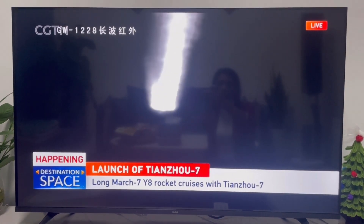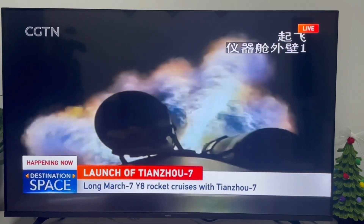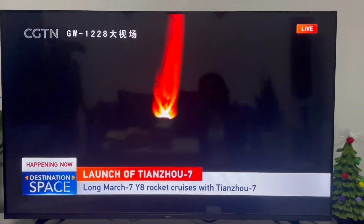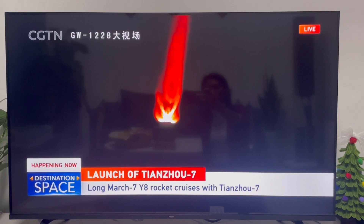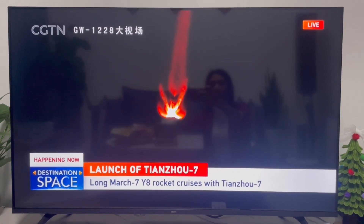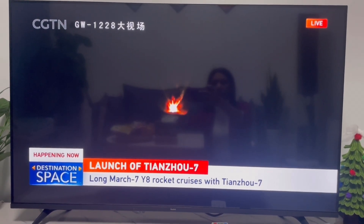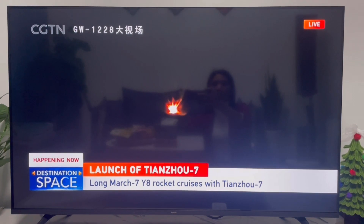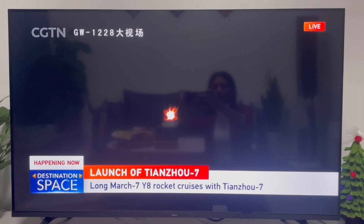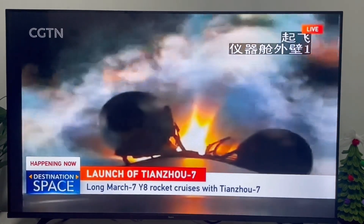You may notice that the direction is not vertical. We're standing by for booster separation, a very critical step. We just heard a voice reporting that some of the ground stations are tracking normally. With a different camera, we can see that the flame is in a different color. It's flying just above the Pacific Ocean. It's about 10 minutes into the flight, and it's close to the separation of the four boosters.